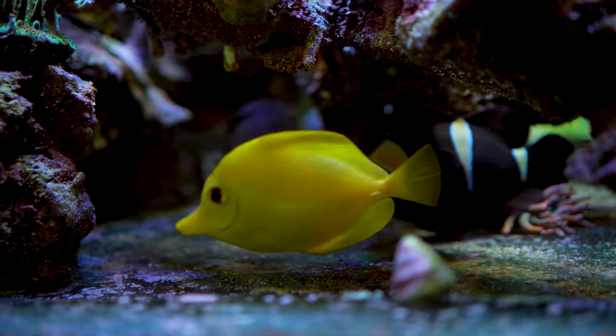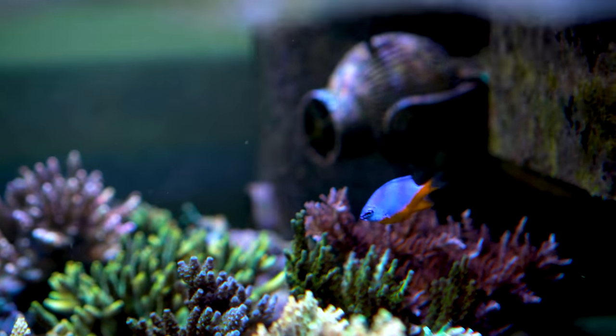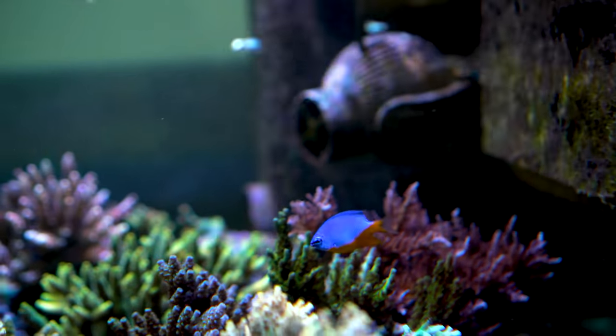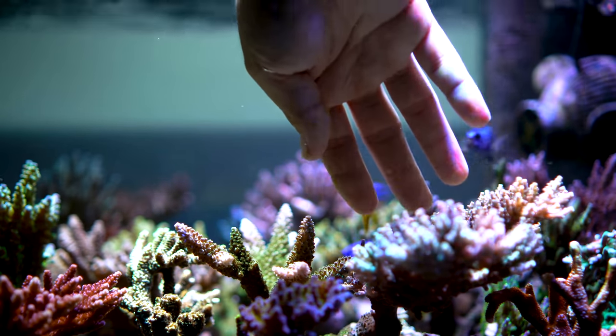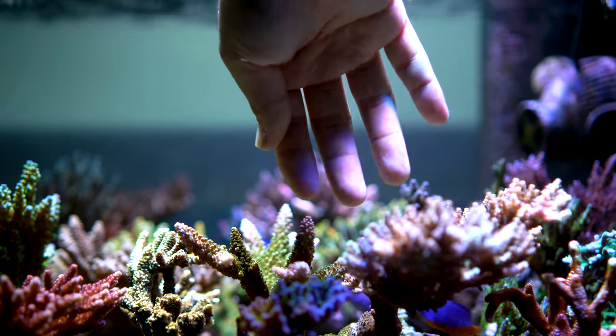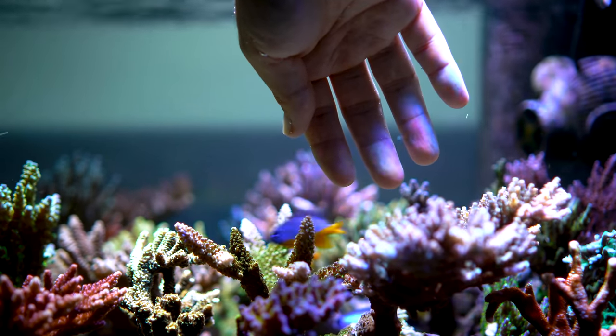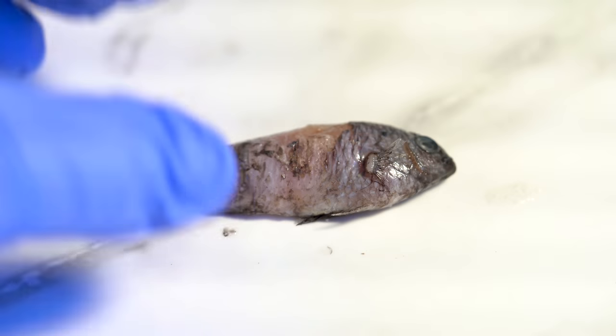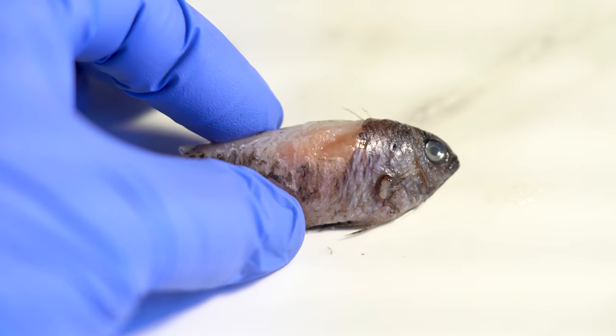Yellow and blue are always great choices. For the thrifty reefer, inexpensive damsels can add a much-needed splash of blue. But they are far from well-behaved tankmates and will fight anything to defend their territory — sometimes to the death. Judging by the gash on this one, it had a scuffle with a tang.